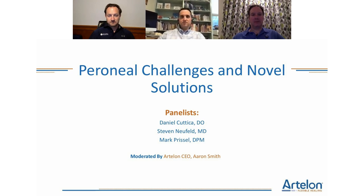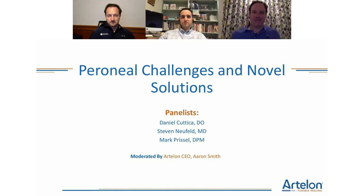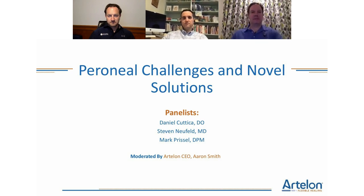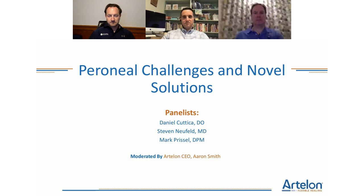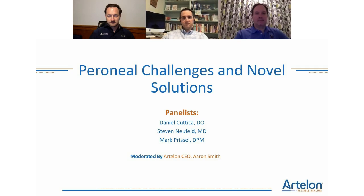Welcome to Ardalon's webinar on peroneal tendon challenges and novel solutions. My name is Aaron Smith, I'm the CEO of the company. We're joined by three guest panelists today: Dr. Mark Purcell from Columbus, Ohio; Dr. Dan Katika from Washington, D.C.; and Dr. Steven Neufeld, also from Washington, D.C.